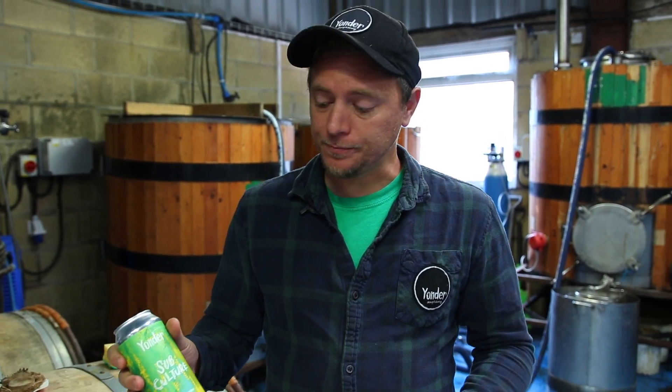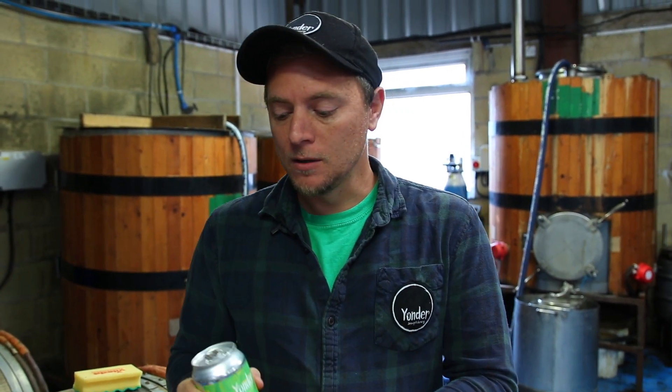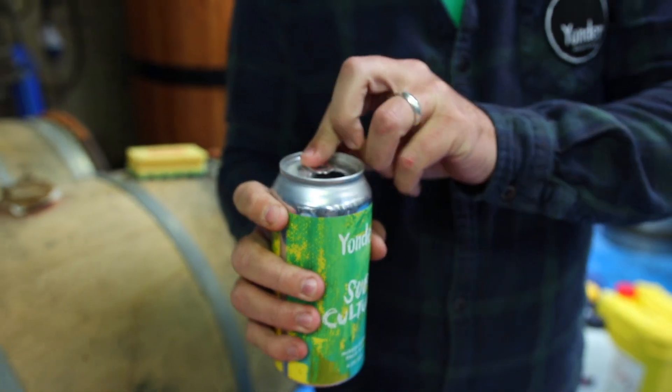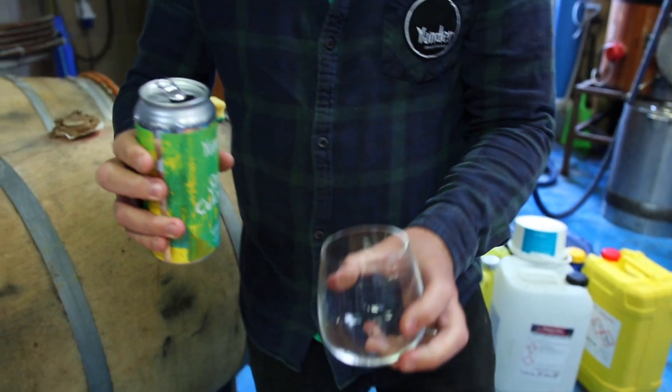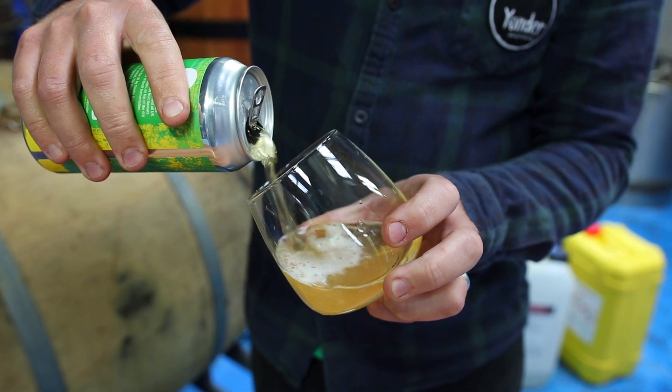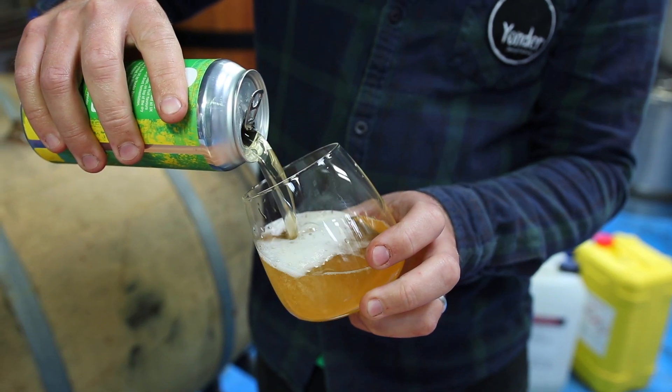Water from the borehole here underneath the brewery in the Mendip Hills. And on top of that, it's blended as well. So like any good pale ale, very light with a good white head on there and super hoppy.